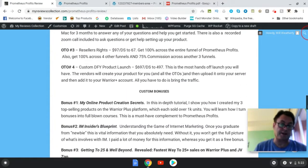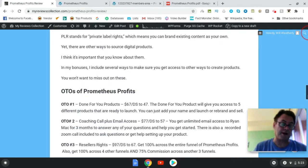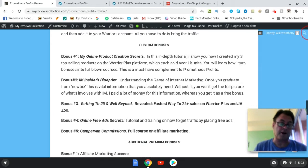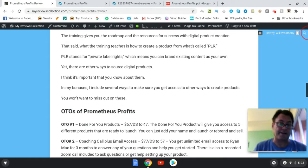In my training — Online Product Creation Secrets — I'm going to show you how you can create products the way that I've created them, including one underground method that very few people know about. This will definitely give you an edge over other people who pick up Prometheus Profits without my bonuses, so make sure to take a good look at these bonuses before you purchase.